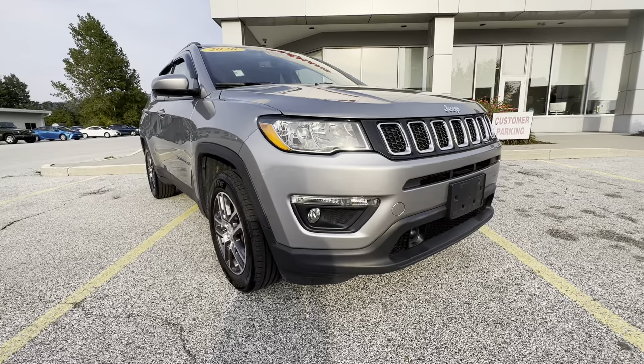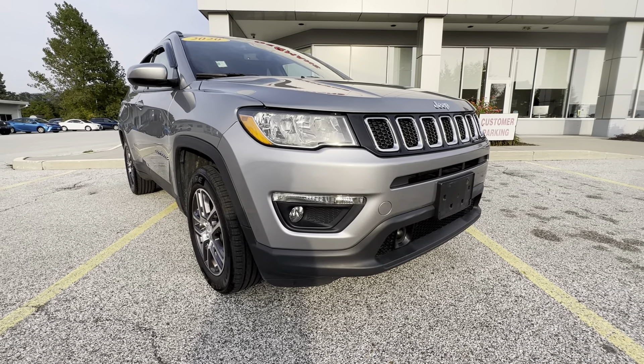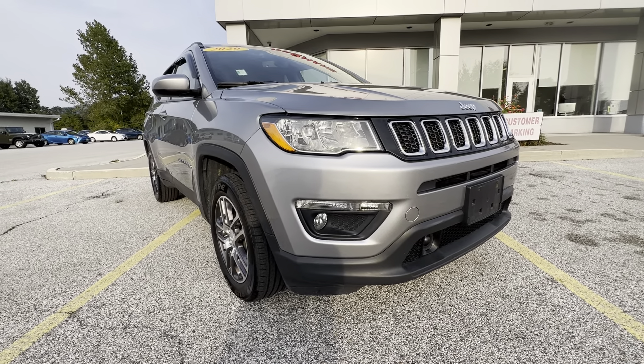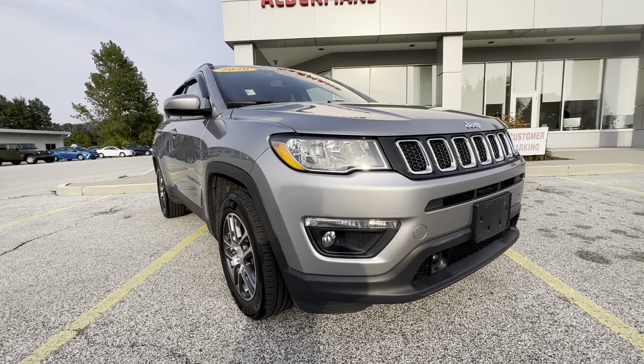I just wanted to thank you again for inquiring about this 2020 Jeep Compass Latitude. If you'd like to learn more, just click the learn more button below. Or if you're on YouTube, there's a link in the comment section. Or come see it yourself here at Alderman's Toyota, Route 7 South in Rutland. We look forward to seeing you.